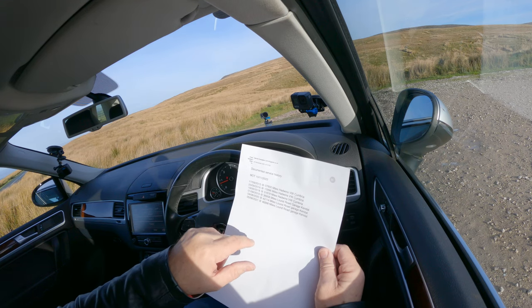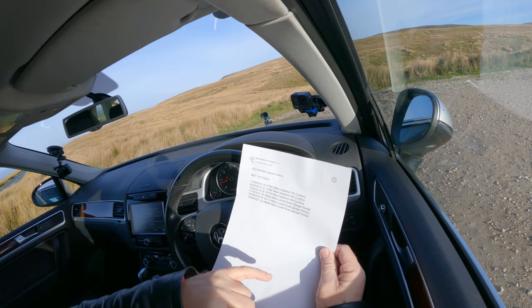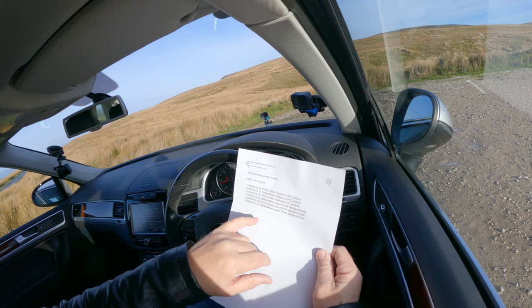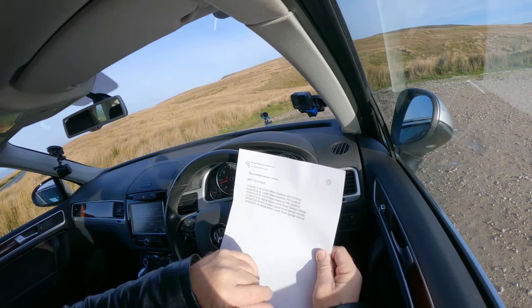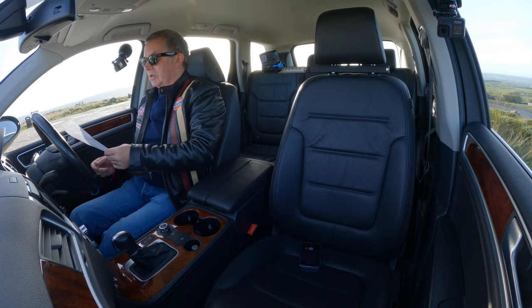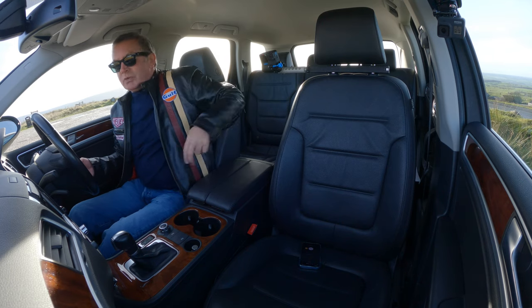4th of August 2020 at 42,114 miles, Lound Road Garage, Kendal. 5th of August 2021 at 46,998 miles, Lound Road Garage, Kendal. It's done 48,628 miles now, so it's worked about 1,700 miles since it was last serviced.